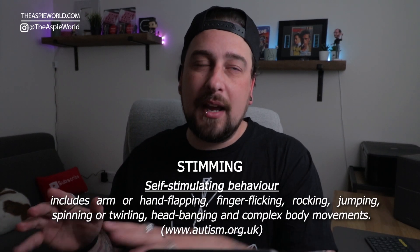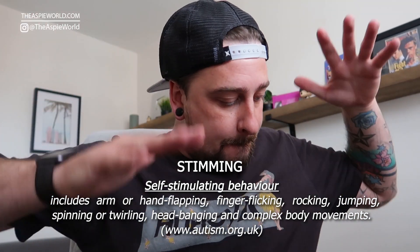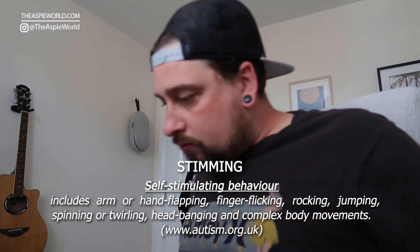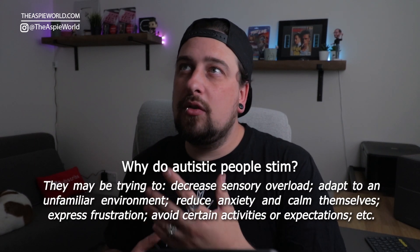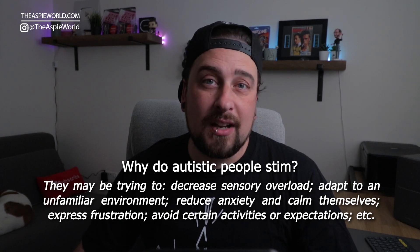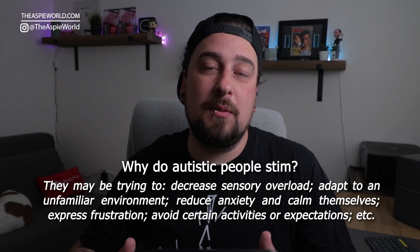Autistic people do this thing called stimming, which is short for self-stimulatory behavior. You may see them flapping their hands, twiddling their fingers, rocking side to side, or rocking on a chair. Self-stimulatory behavior is a relaxing, repetitive motion that autistic people use to regulate themselves in situations of heightened anxiety, heightened stress, or even when they're really happy, content, or really focusing on something.